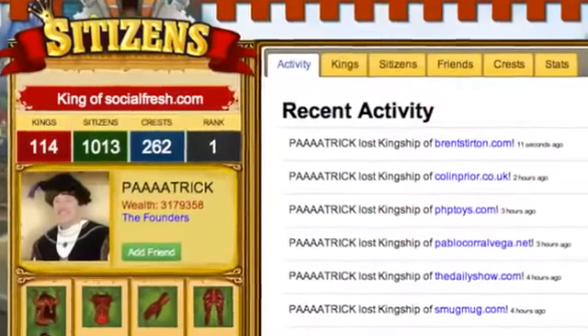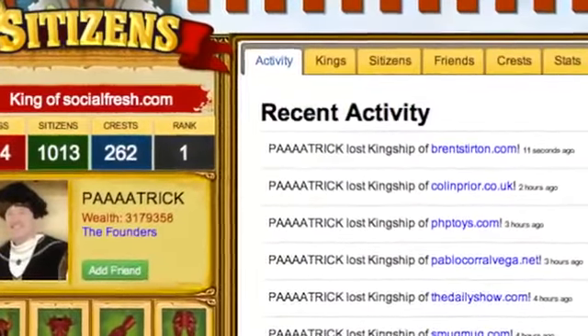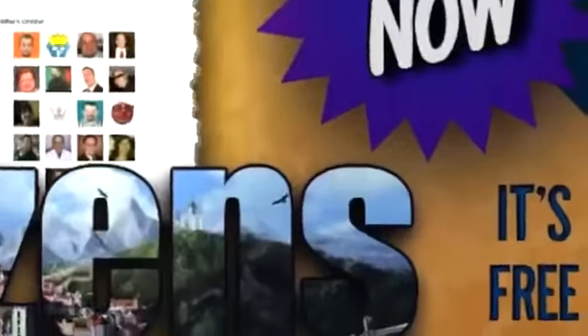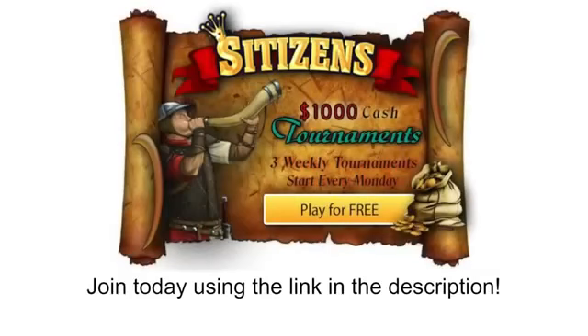Citizens — the all-new social networking site that allows you to become king of your favourite websites. It's the best way to challenge your friends online while earning real money. And best of all, it's free to sign up and play. The only thing that's really missing is you.